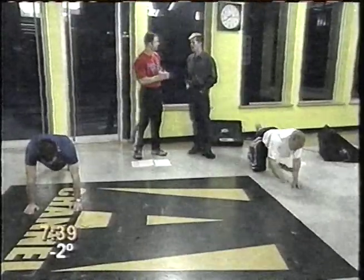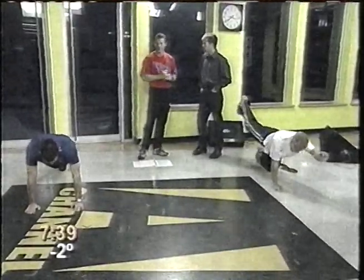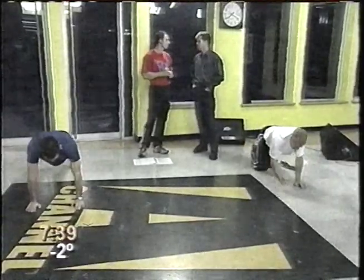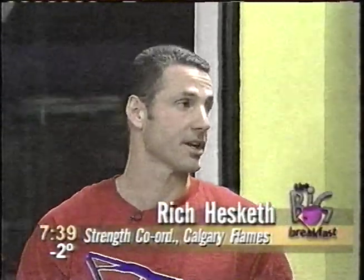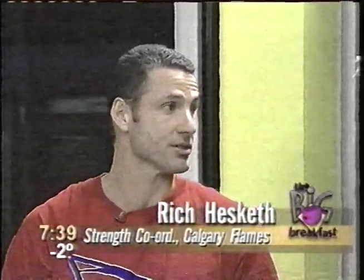You've said 'variety' a lot — why is that so important? You don't want to beat up on the same body parts all the time, especially during extended periods of workouts. If someone is a runner, it's always a good idea to do a little cross-training so you're not beating up on the same body parts all the time.